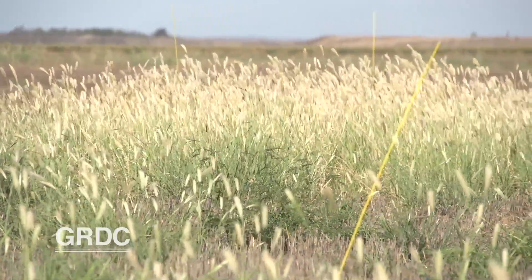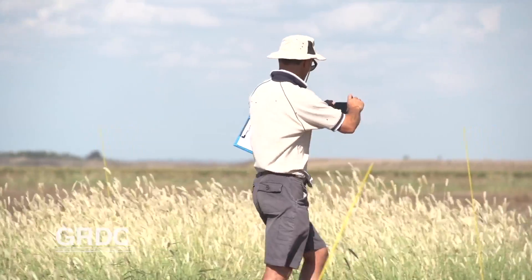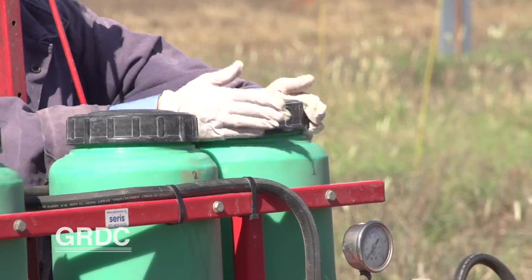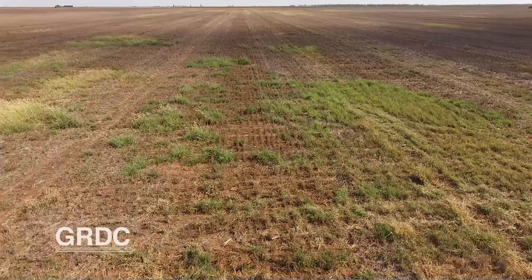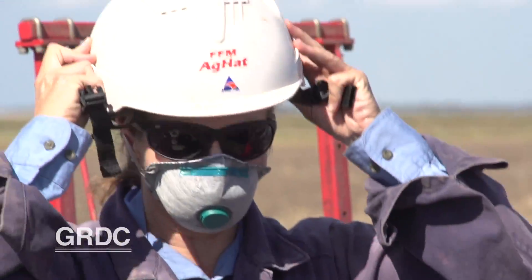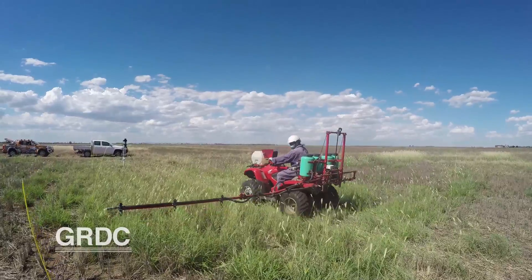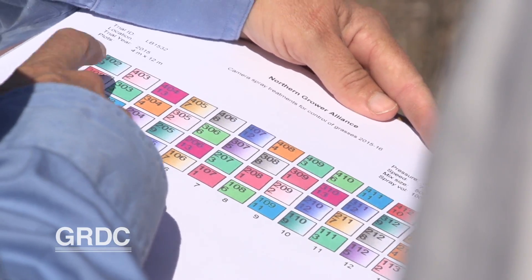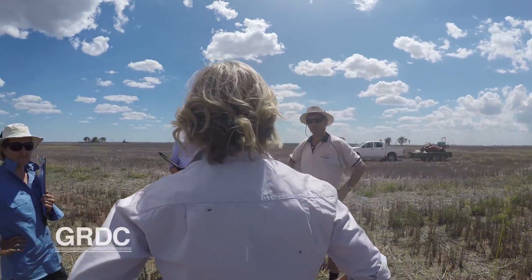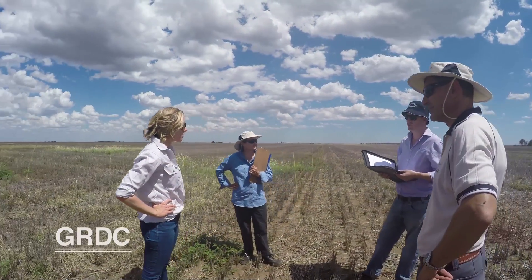Feathertop Rhodes grass is the latest weed species to have confirmed populations of glyphosate resistance. What's just as alarming is resistant populations have been found in South Australia, and the weed has spread into the western region as well. The Northern Grower Alliance (NGA), which is fully funded by GRDC, has recently trialled residual herbicides as a means of controlling Feathertop Rhodes grass.